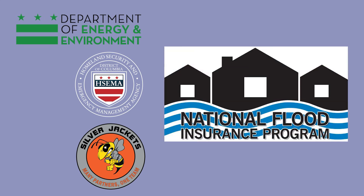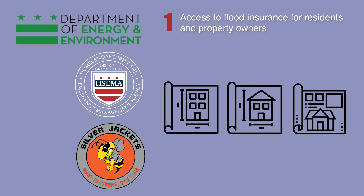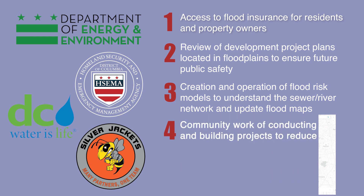First, because of the city's participation in the National Flood Insurance Program, owners have access to flood insurance. Second, DOEE reviews the plans for development projects when they are proposed in flood plains, ensuring future occupants are safe. Third, this team creates and runs flood risk models and updates flood maps — you can see if you are in a flood zone at dcfloodrisk.org. Finally, DOEE, HSEMA, and DC Water, along with other city agencies, are working together to better understand our sewer and river networks, conduct studies, and integrate models that help select projects to reduce risk.